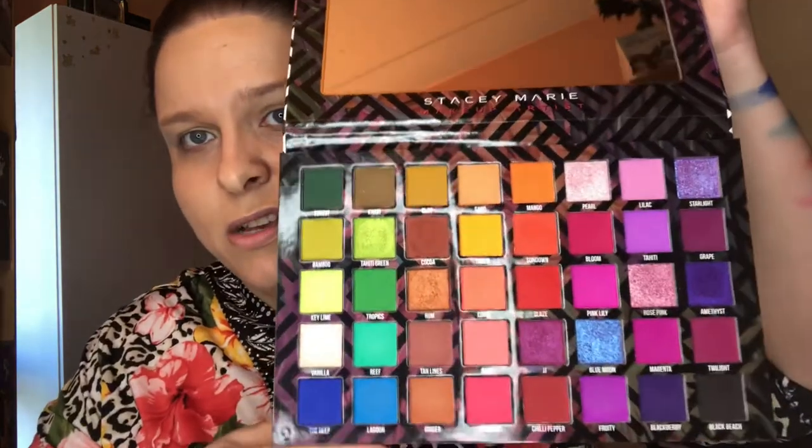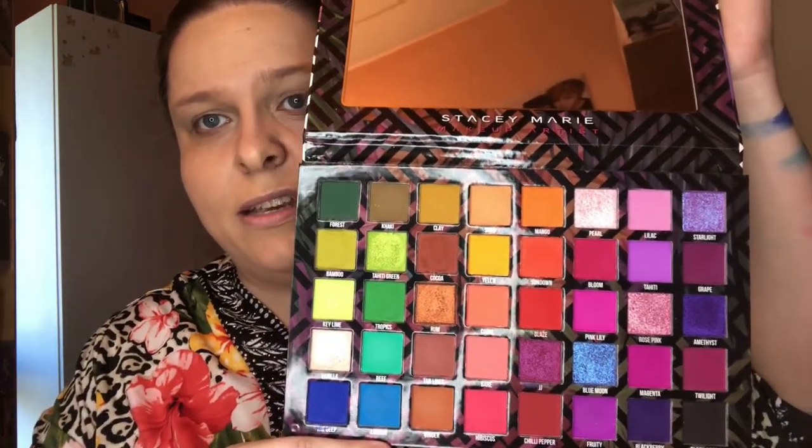What did you think of those swatches? Personally, I loved these swatches. I am so keen to do a look with this. That palette is just fantastic and I can't wait to do a look with it. Thank you for sitting with me for that one — we've got another one to go.